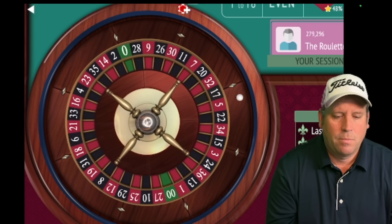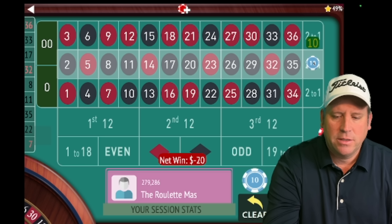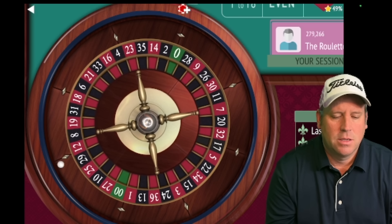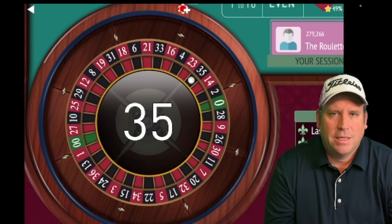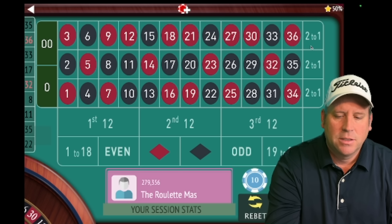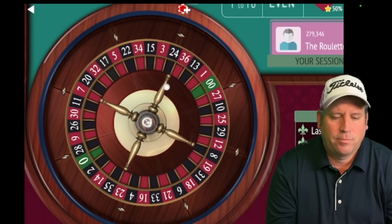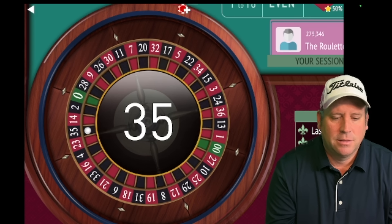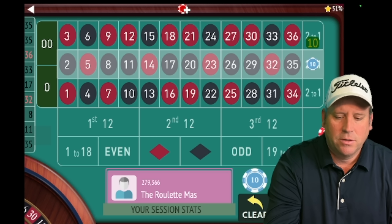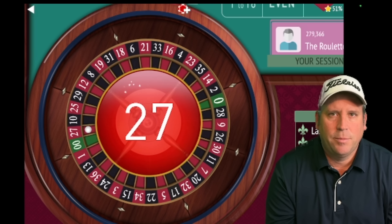That's 35 black — a win! That's a new session profit level at $150, so we know we can restart back at $10. This is working really well, Mark! That's 35 black — a win, we're up $170. It's very important to remember your session profit level with this system. Pretty soon I'm going to share the bankroll details for this.